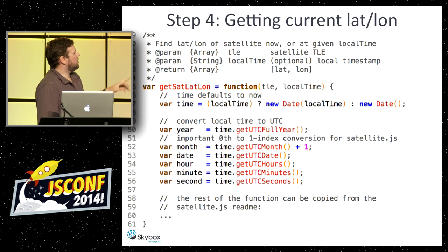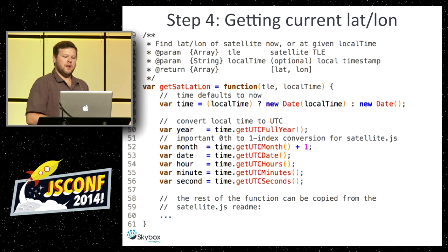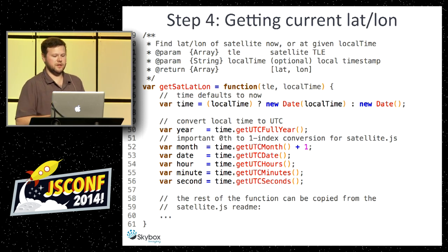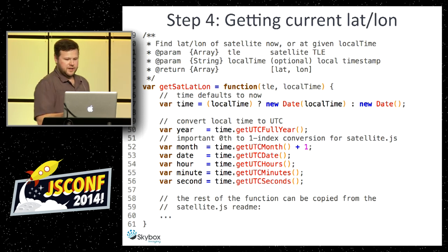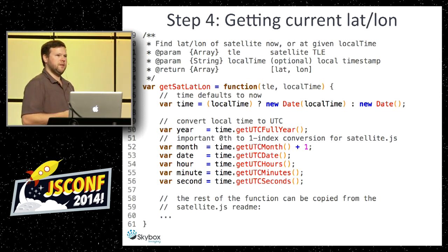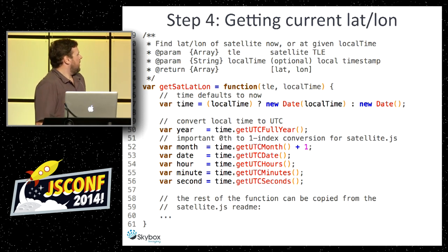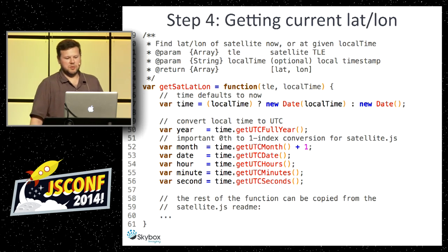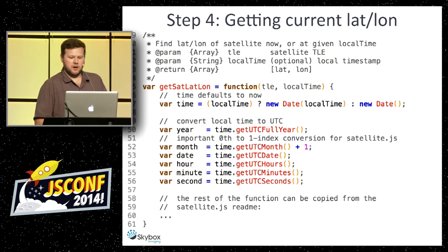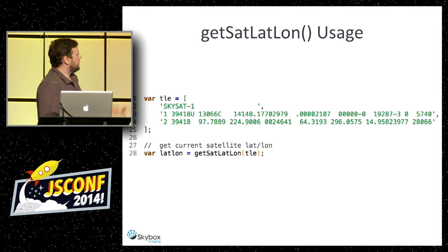An important step: you have to convert local time to UTC — roughly equivalent to GMT. There's an off-by-one thing in the library, so you have to add one to the JavaScript month since months in JavaScript are zero-based. The rest of the function is straight from the readme, so I didn't do much work — I just sanitize and massage the data a little bit. Here's an example plugging in the SkySat-1 TLE, which returns an array of lat-long for the satellite's current position.